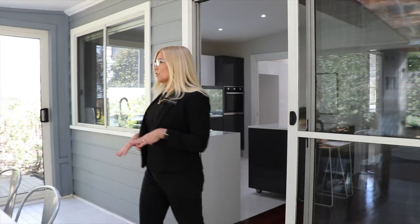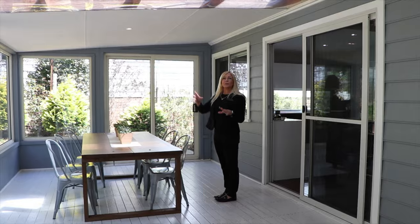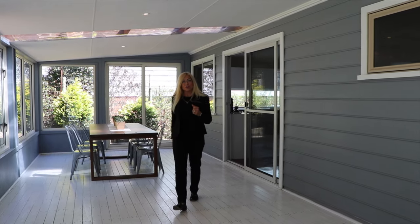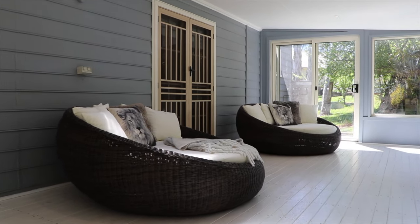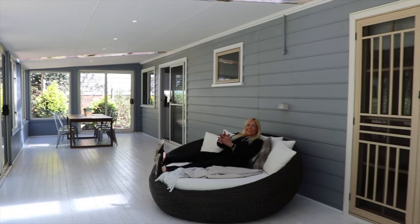Coming out through these glass doors from the kitchen, you've got this fantastic sunroom living room. It's got some clear panels to let the light in. We've got a gorgeous dining room here, with more glass doors out to the garden. Have a look at this area — you'd spend every weekend here.